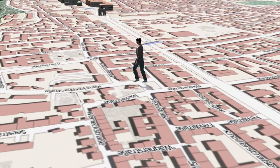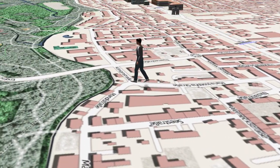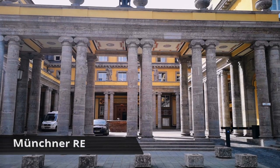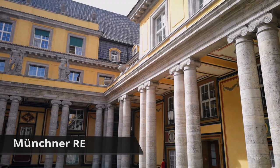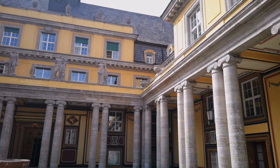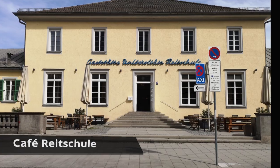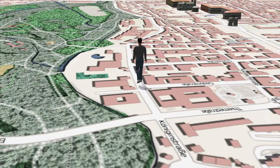We continue parallel to the English Garden and now pass one of the magnificent buildings belonging to Munich Reinsurance. Opposite is the traditional Munich Kaffee Reitschule. In case you are interested, you can watch from the café the riders and horses of the University Riding School performing their training.